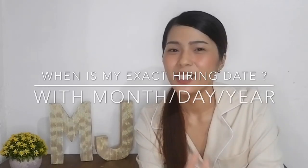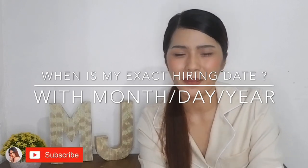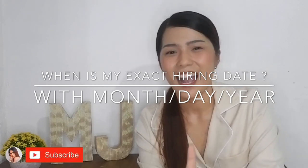So those were three questions answered. Now for our first giveaway: if you have watched my previous video, can you comment down my exact hiring date with month, day, and year? The very first subscriber to comment the correct answer will receive a private message and I will send you your prize. I'll be waiting!